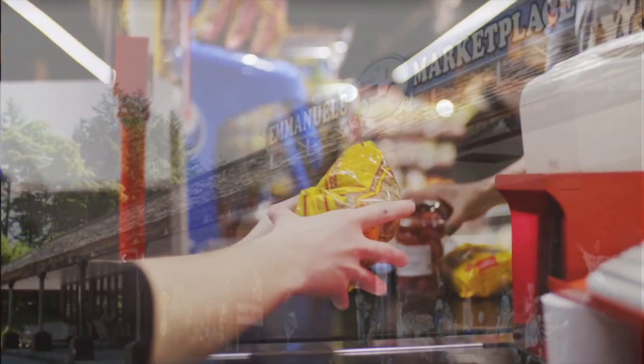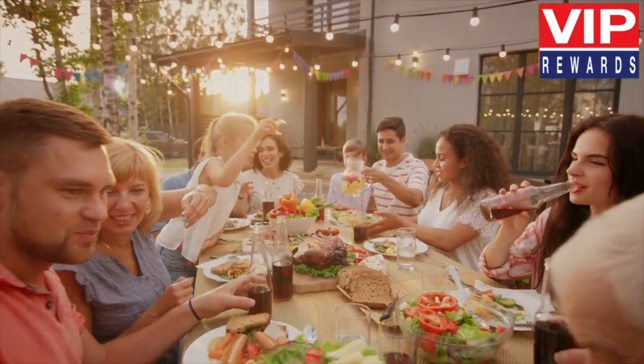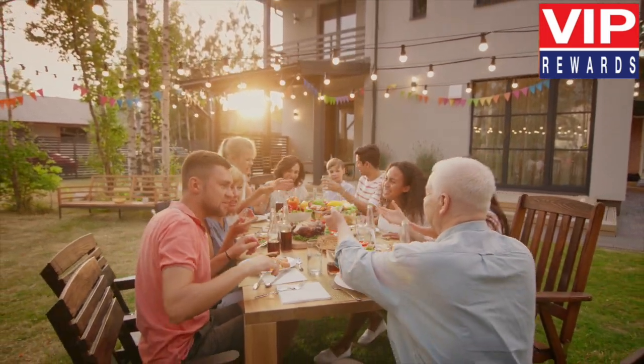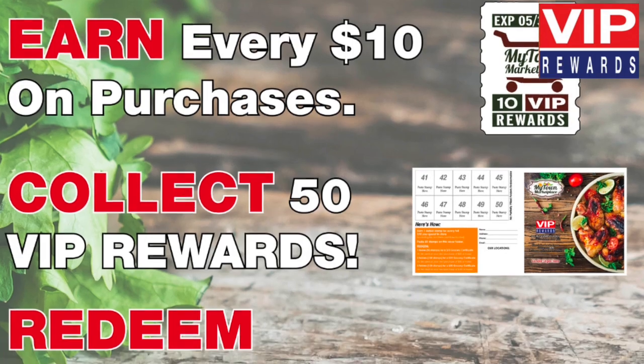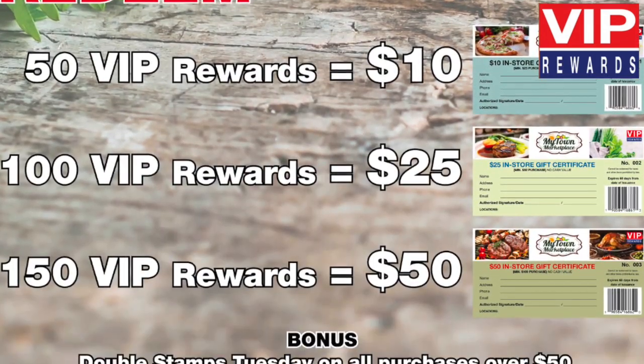Exciting things are happening at MyTown Marketplace this spring. We are always looking for ways to reward your loyalty, which is why we are happy to introduce VIP Rewards from March 3rd through May 31st, 2024. Here's how it works.